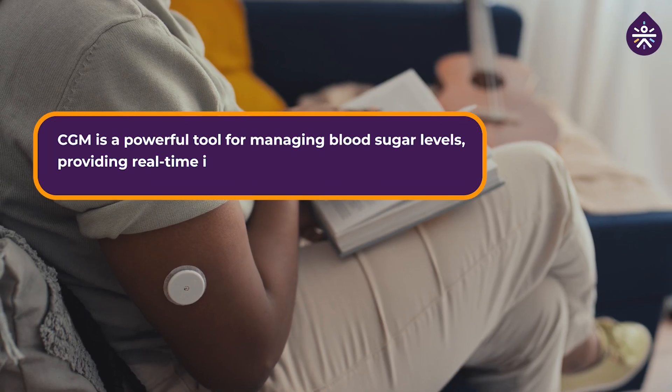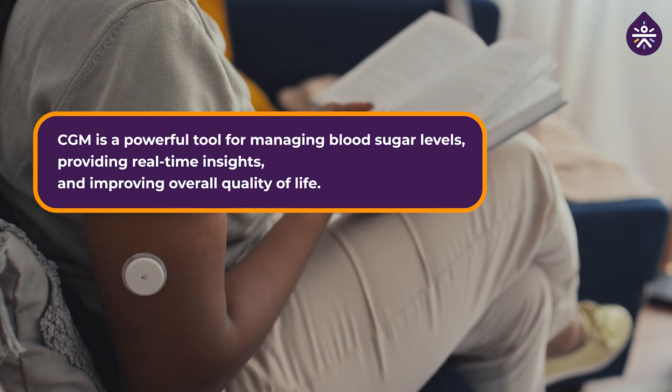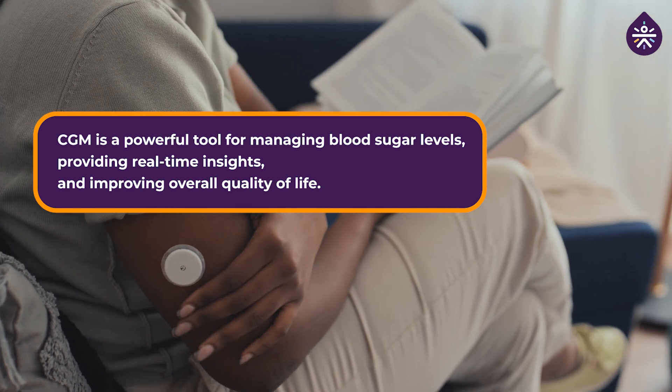In conclusion, CGM is a very powerful tool for managing blood sugar levels, providing real-time insights and improving overall quality of your life. Whether you are living with diabetes or simply striving for better health, consider incorporating CGMs into your routine. Don't forget to like this video and subscribe to the channel for more valuable diabetes insights — I'll see you in the next one.